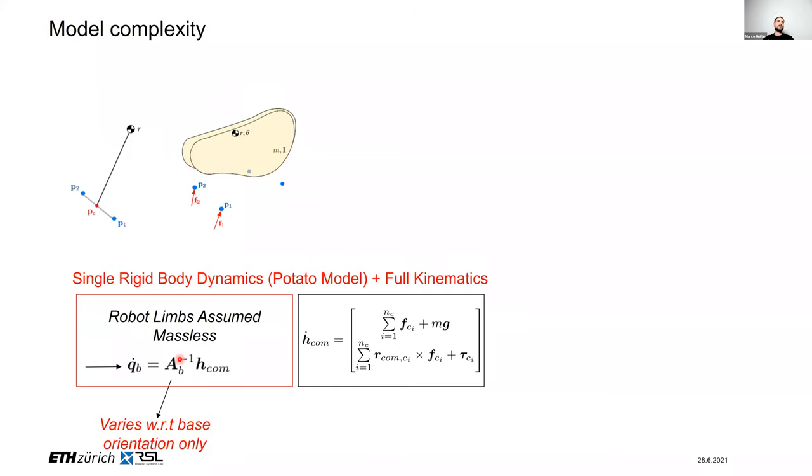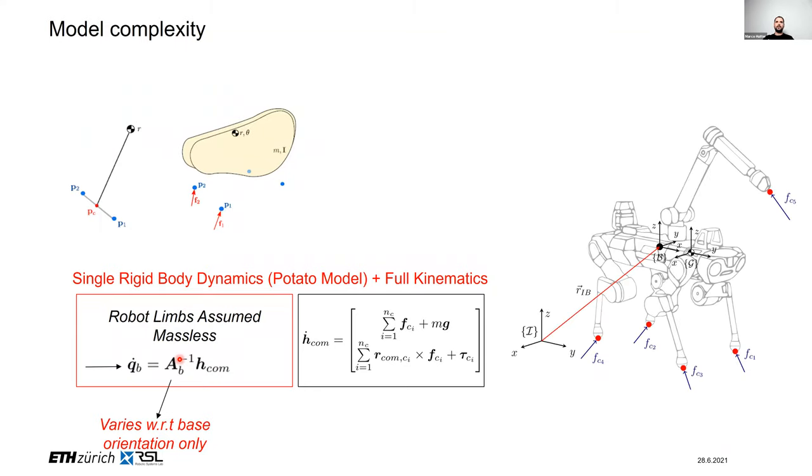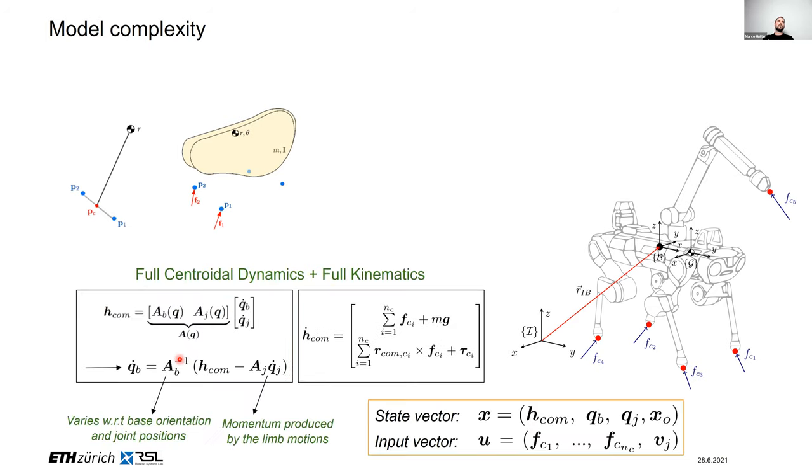In the single rigid body model, the mass matrix varies only with base orientation. This is no longer appropriate when you add an arm performing dynamic maneuvers with significant weight and payload. In that case, we model the complete system using full centroidal dynamics together with full kinematics, including variation from base orientation and joint positions, and also the coupling momentum from motion of each individual segment — primarily the arm, which is considerably heavier.